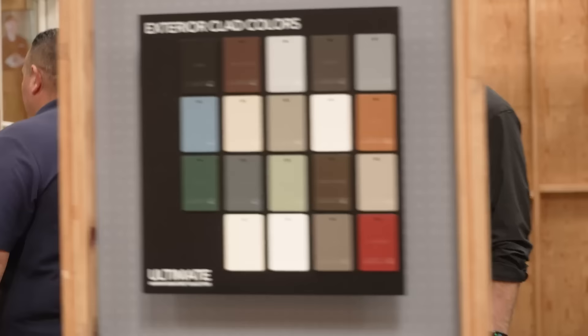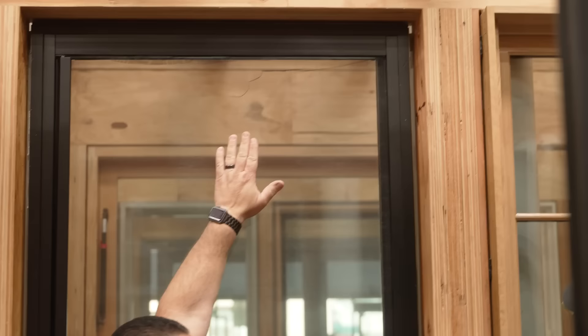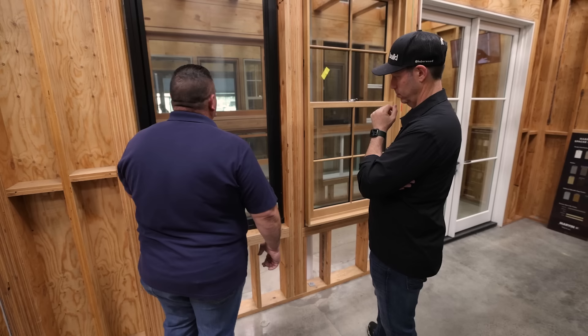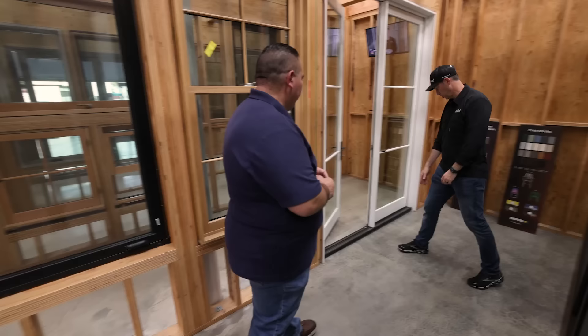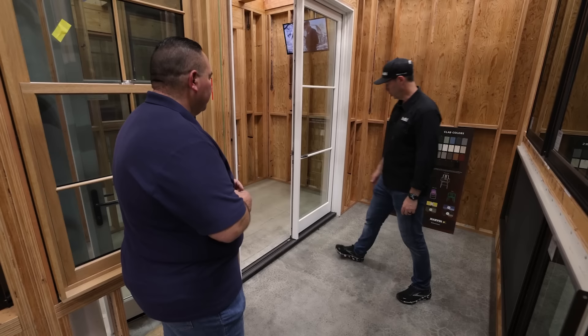These are Marvin's as well — this is the Marvin Ultimate Casement here. It has a sliding screen from the side. They were actually pretty smart when they designed this: if this is a tall window, there's no way to grab the screen from the top, but being from the side, you can actually grab it from the side. Really sleek — it blends very well with the sash. This is their double-hung window here — really nice with oak interior. And then they've got a French-style outswing door here with multi-point locks. Very traditional look.